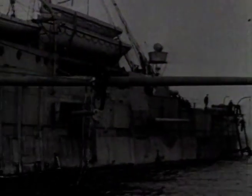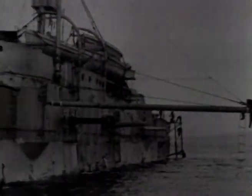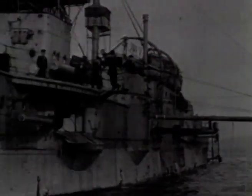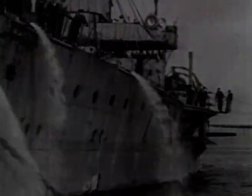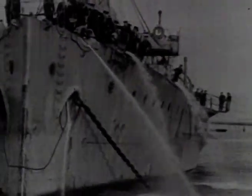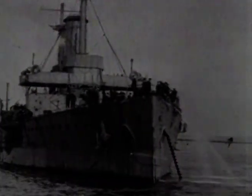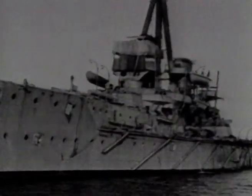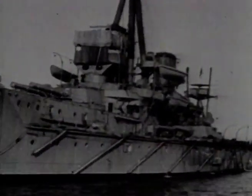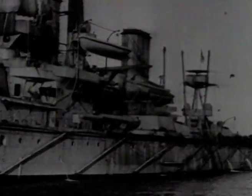Prior to 1914, the battleship had gone through major changes. At the turn of the century, battleships had guns of different sizes — four 12-inch guns in the main turrets, with smaller caliber guns along each side, designed to engage all types of warship from different angles. But as the years progressed, new thinking moved toward producing a battleship with much larger guns.